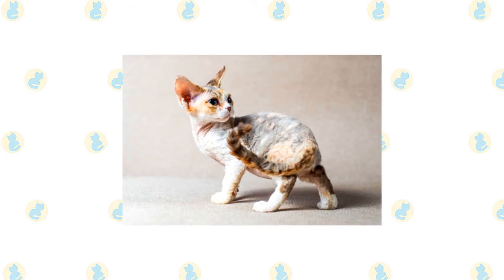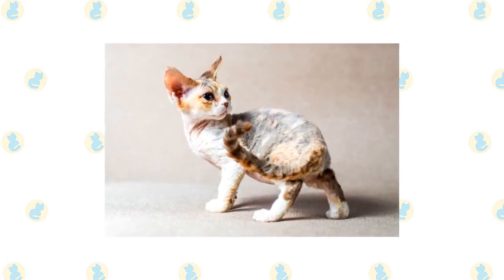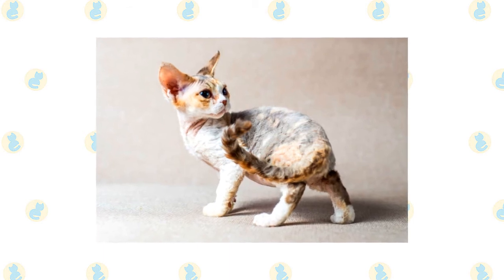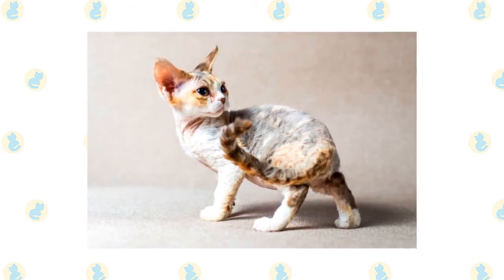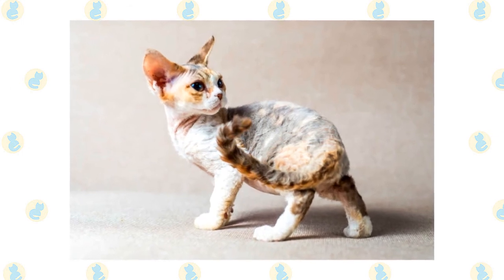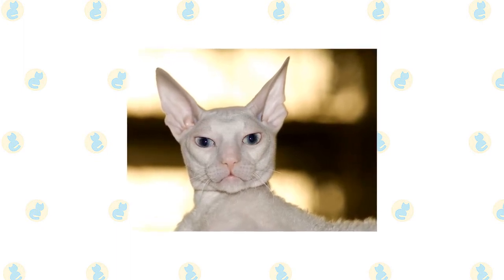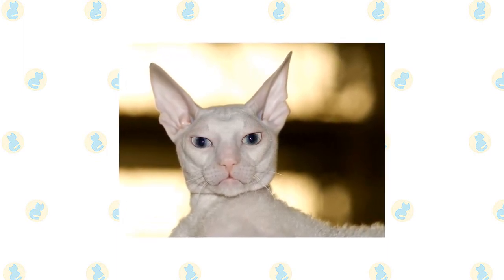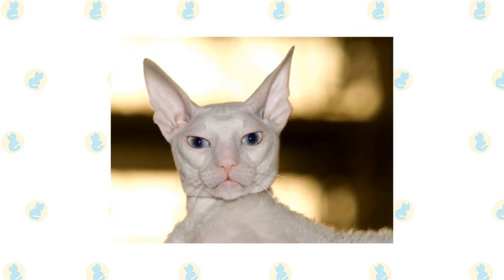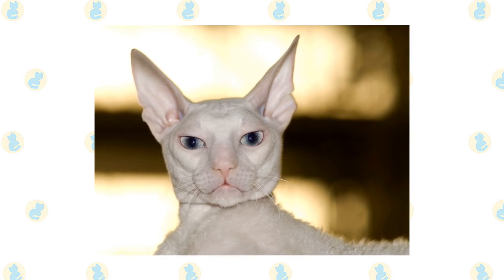White-coated cats can start to look dingy if they are not regularly bathed, but the coat dries quickly after a bath. The Devon Rex feels warm to the touch but is always seeking warmth — if you are cold, he probably is too, so buy him a nice sweater or two to help him retain heat. Grooming the Cornish Rex is typically as easy as brushing your hand over his coat, though some Cornish Rex cats have a longer or woolier coat and may need a soft bristle brush or fine-tooth comb to keep their coat looking neat.